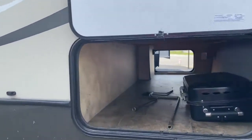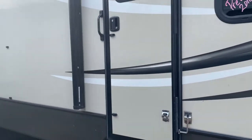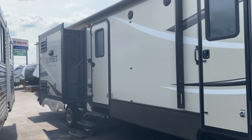Starting up right here on the front of the unit — as you can see, it does have a nice large pass-through storage space. It does come with an outdoor grill. You've got two entries: this one leads into the bedroom, and this one leads into the main living space.